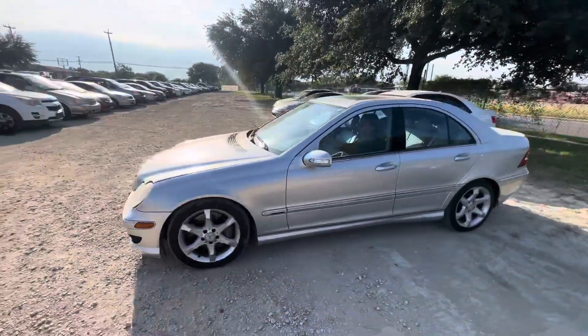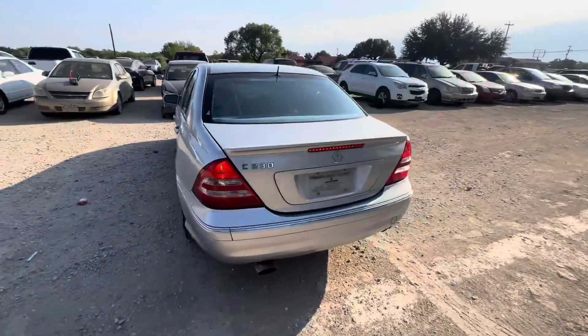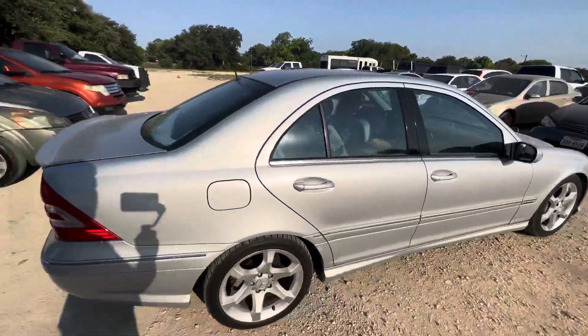Hey everybody, Tim here at Alan Walk Showers. We have a 2006 Mercedes C230. This is your sport trim, automatic, six cylinder.